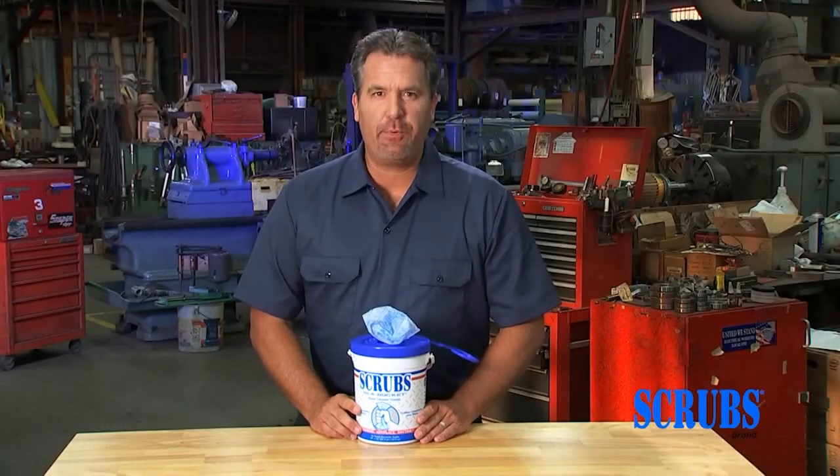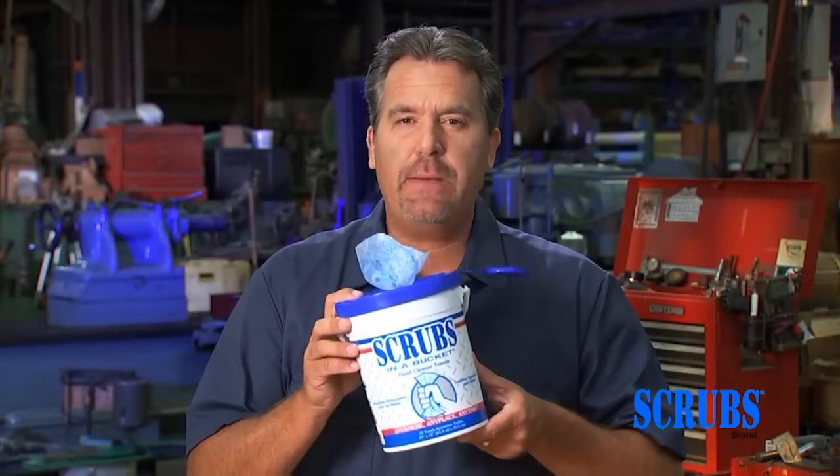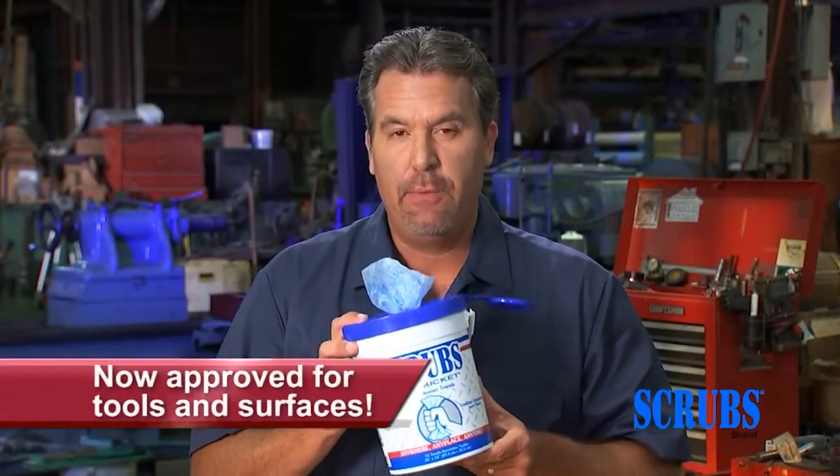Hi, Jeff here for ITW Pro Brands, maker of Scrubs in a Bucket. For decades, Scrubs have been cleaning hands on job sites, but they're also great tool and surface cleaners.